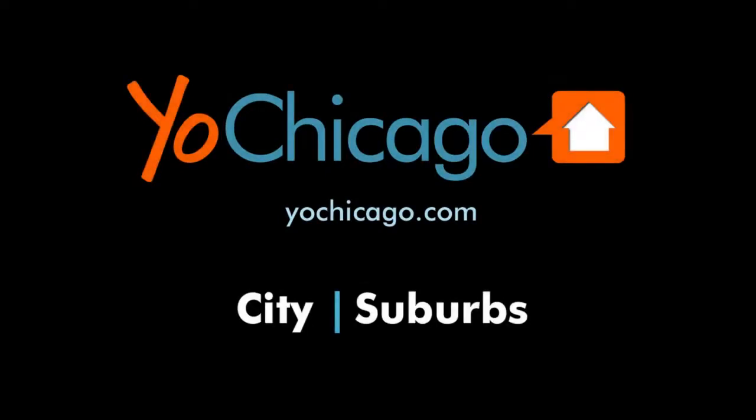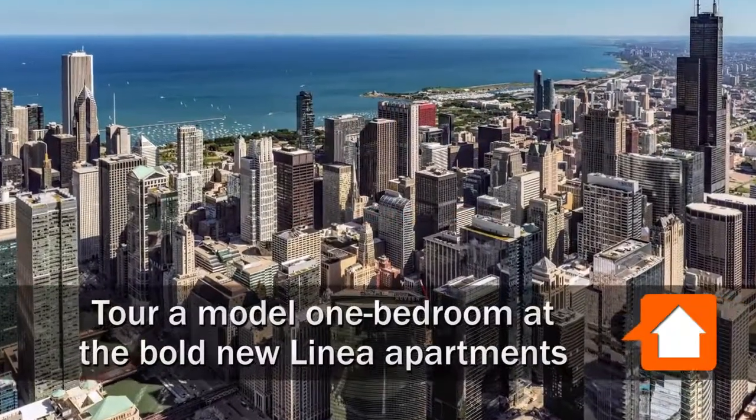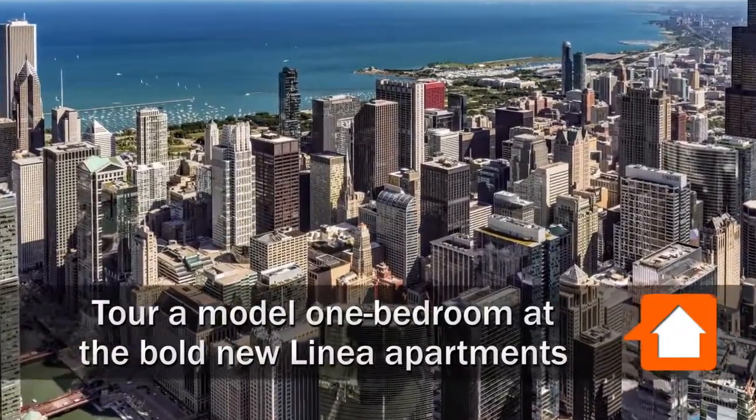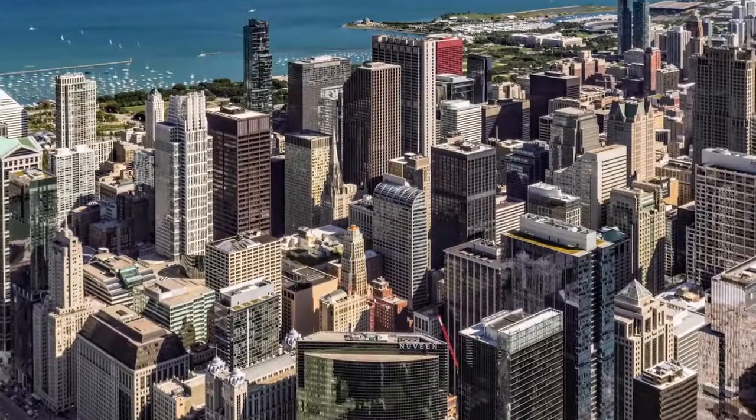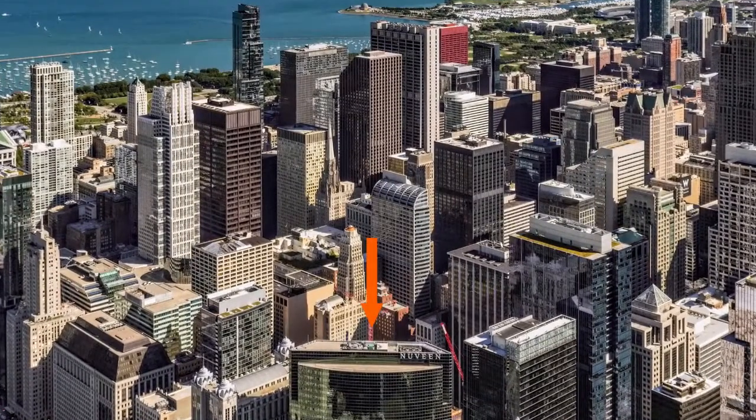Joe Zizikas from YoChicago.com. I'm headed to a great location in The Loop, a short block from the Riverwalk in the downtown theater district, to tour a furnished one-bedroom model at the new Linnea apartment tower.